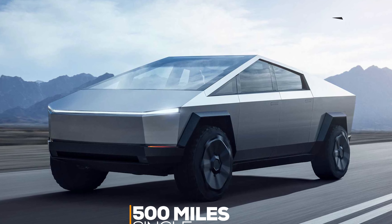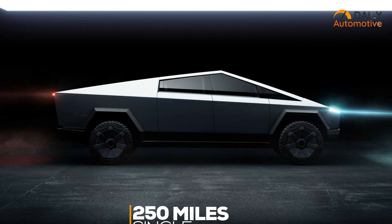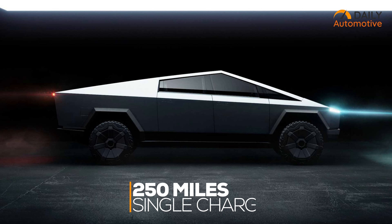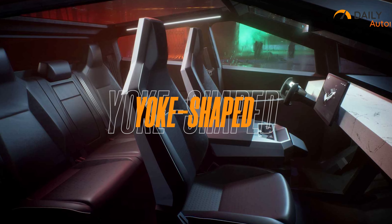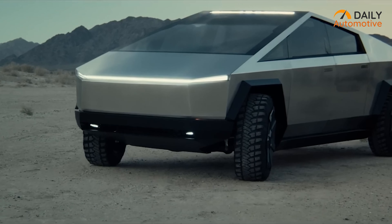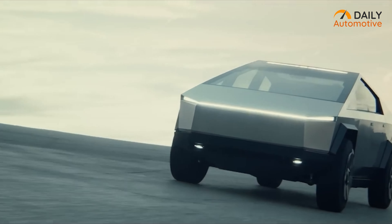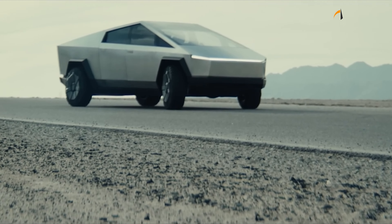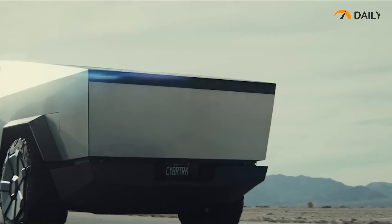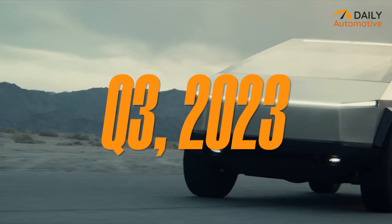Tesla claims the tri-motor Cybertruck can cover 500 miles on a single charge, whereas the base model will do only 250 miles. On the interior side, you'll find a yoke-shaped steering wheel and a 17-inch massive touchscreen to utilize all the features. Tesla's Cybertruck offers 3,500 pounds of payload and a towing capacity of up to 14,000 pounds, making it one of the fastest yet heavy-lifting trucks in the industry. Tesla has already begun production and Cybertruck is expected to hit the road in Q3 of 2023.